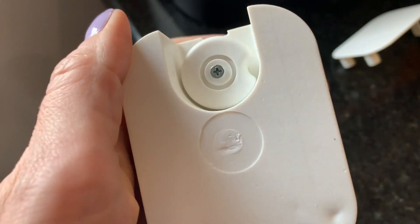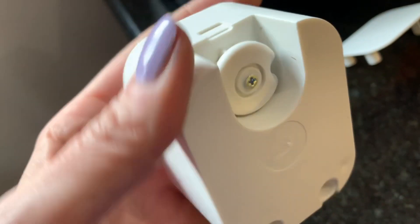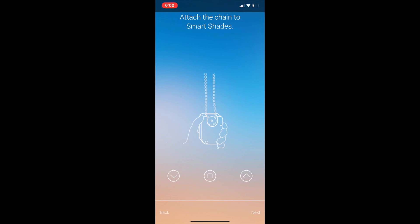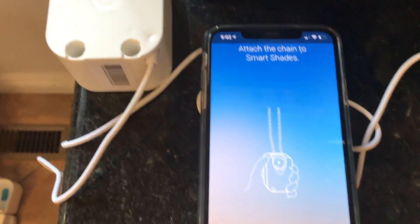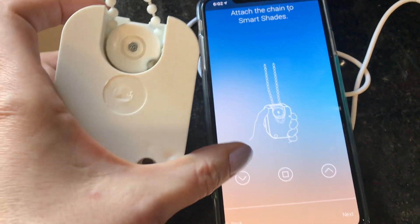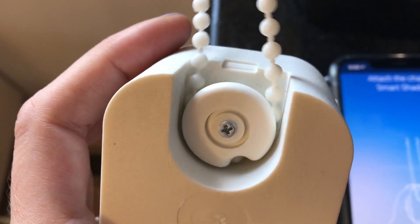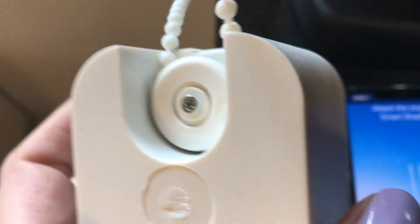Installing the controller was surprisingly easy. First, download the free Soma Smart Blinds app and create your account. The instructions are included in the package, but the app will walk you through it step by step. You'll plug the blind controller module into AC power using the included cable — you can connect a solar panel later. Then feed your blind cord into the mechanism. The app lets you start the mechanism turning, making it easy to catch one of the beads in the small loop and feed it into the controller. Make adjustments to get everything even, verify control, and test the mechanism. That's it.